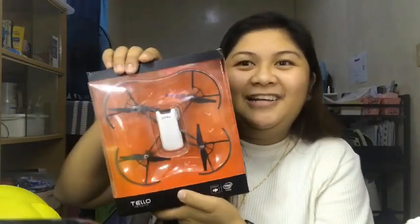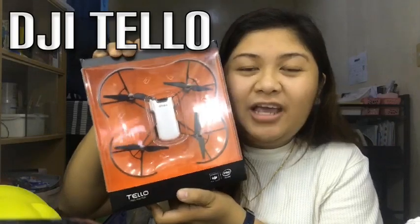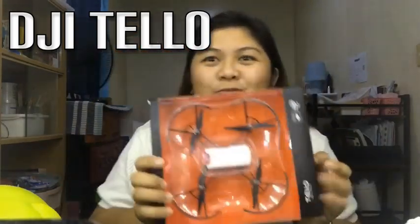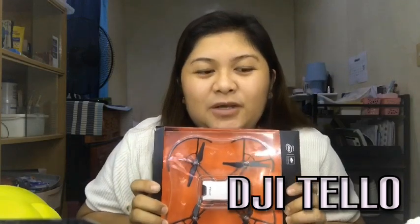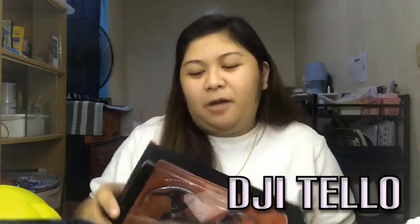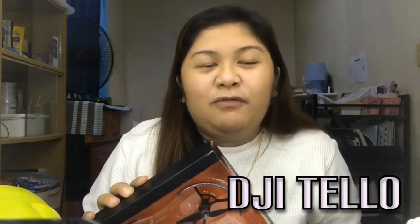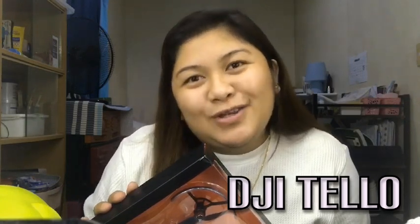So, what I have here — the brand is DJI and the name of the drone is Tello. This is the smallest drone you'll find in shops, in camera shops, in drone shops. Before I bought it, I searched and watched YouTube to find out about its features and reviews.